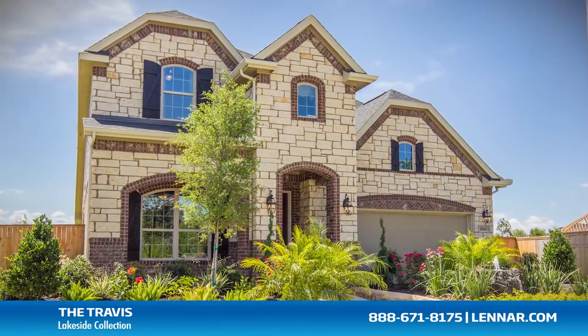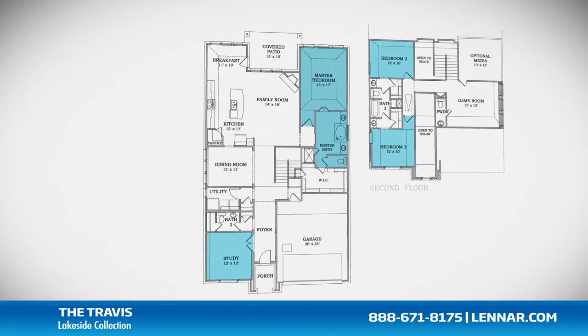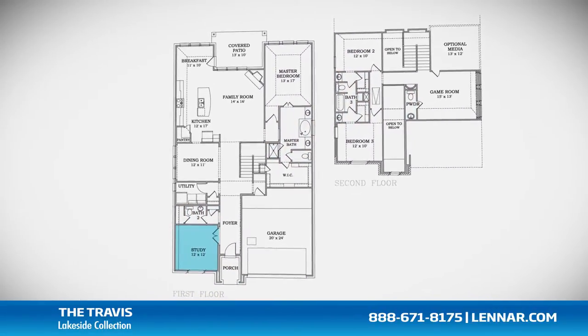Welcome to the Travis model. This beautiful home includes up to four spacious bedrooms, with the master located on the first floor and two bedrooms on the second floor, two full bathrooms and two half bathrooms, and a private study or optional fourth bedroom.